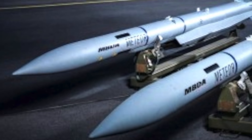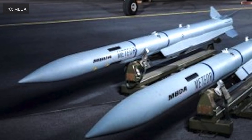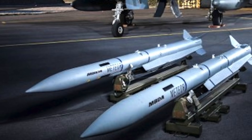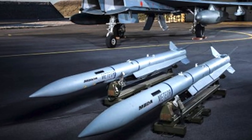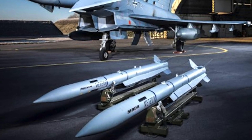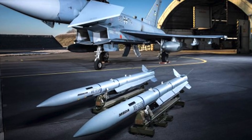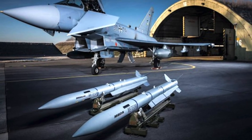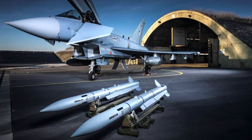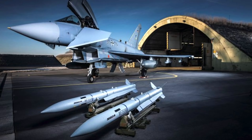The Meteor BVR missile is also expected to be integrated on the aircraft, as the Royal Air Force recently declared it operational. It will eventually replace the AMRAAM in coming years. The missile is designed to meet not only today's threats but also future ones, and is considered to be the best beyond-visual-range air-to-air missile. It is capable of engaging fast agile jets, small unmanned aerial vehicles, and cruise missiles in extreme weather conditions. It has a range of around 95 miles (150 km), a speed of Mach 4, and a no-escape zone of 37 miles (60 km) — the largest for a missile of this category.